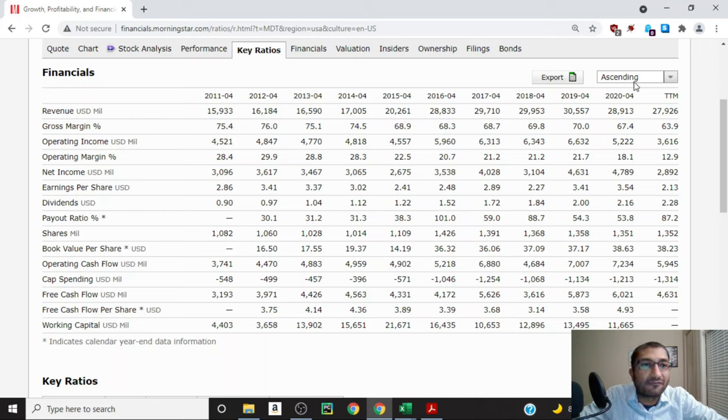Looking at dividends per share: back in 2011 the company paid out about 90 cents per share, and for 2020 it paid about $2.16 per share. Medtronic has been hiking its dividend every year for the past 10 years, which is definitely something we want to see as shareholders. Looking at shares outstanding: back in 2011 Medtronic had 1,082 million shares, and for the trailing 12 months it had 1,352 million shares. Ideally we want shares outstanding to be staying steady or decreasing, as buybacks increase existing shareholders' ownership.